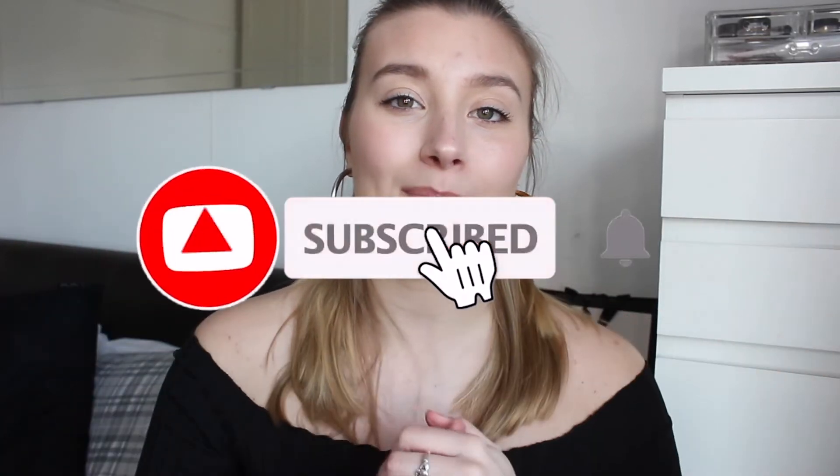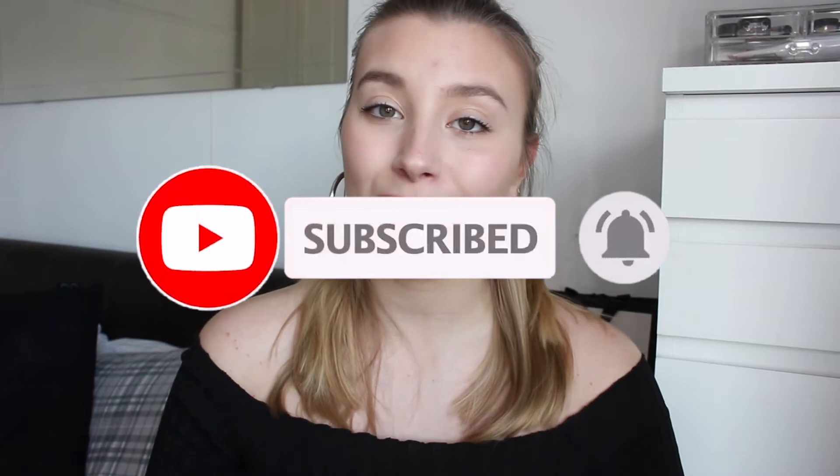Hey guys, today I have a very exciting video — this is going to be my perfume collection 2021. I hope you enjoy this video; I haven't done one of these for a while and my perfume collection has changed quite a bit. Make sure to give this video a big thumbs up, comment down below, and subscribe if you haven't already.